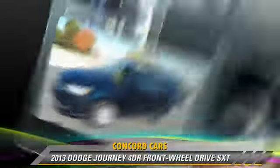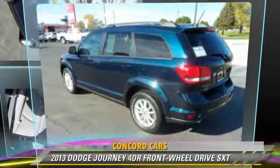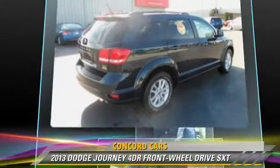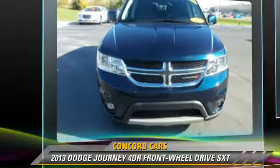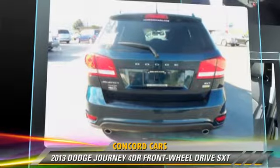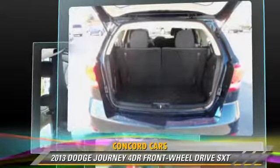The 2013 Dodge Journey SXT, powered by a 3.6-liter V6 engine with an automatic transmission. This vehicle, with fewer than 35,000 miles on the odometer, gets up to 24 miles per gallon.